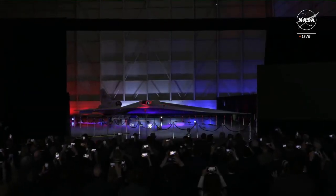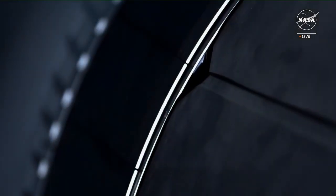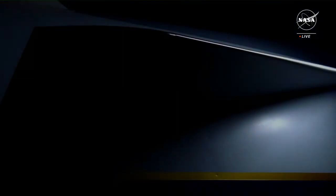NASA just released their newest supersonic jet, and here's everything you need to know. The Lockheed Martin X-59 is an aircraft that Lockheed and NASA have been working on since February of 2016.